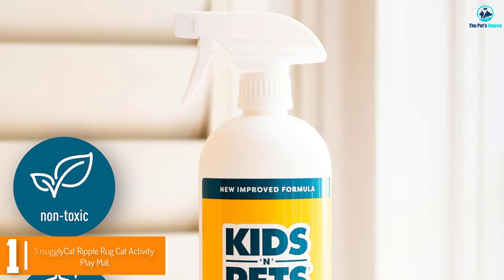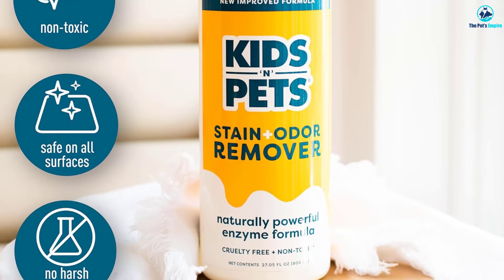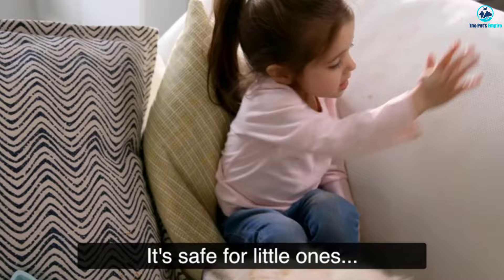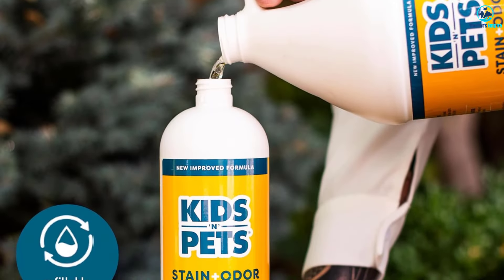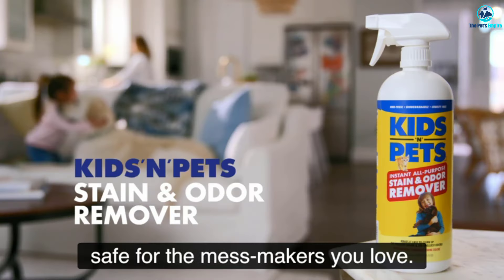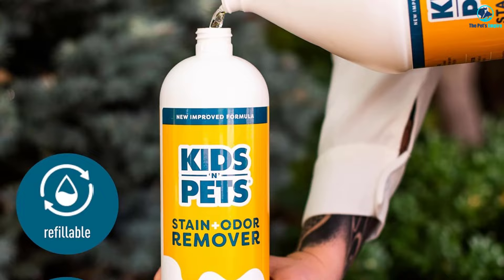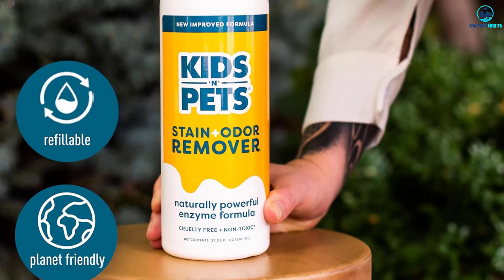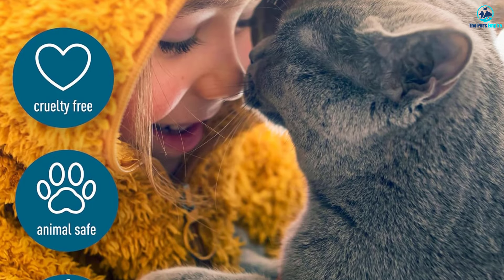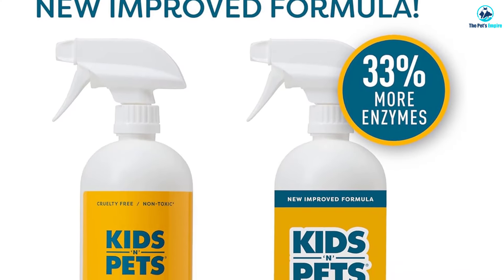And finally at number one, we have Kids 'N' Pets Instant All-Purpose Stain and Odor Remover. Enzymatic cleaners like this one use the same class of chemicals as your body does for breaking down organic components in food. Since bodily fluids like feces and urine also contain organic proteins, they can be effectively countered by enzymatic cleaners, which break down complex organic molecules into their constituent parts. This makes them especially useful for tackling pet urine, since enzymatic cleaners can break apart uric acid and ensure that the smell is gone for good. For vomit and urine, full saturation paired with hands-on agitation was able to eliminate the stain and associated smells. The spray has a light and fresh scent that dissipates.